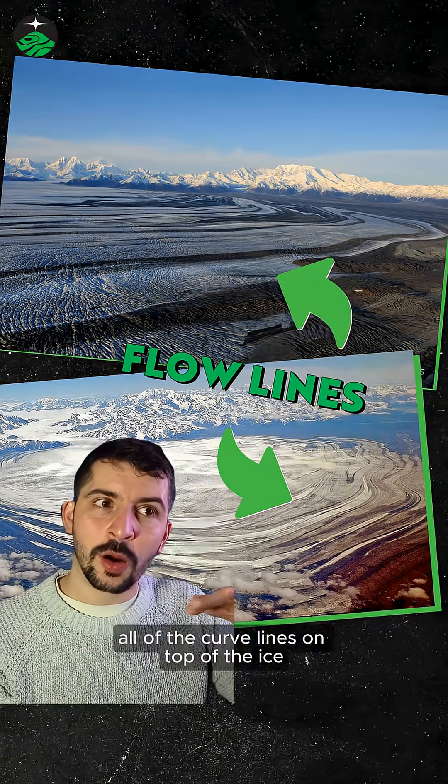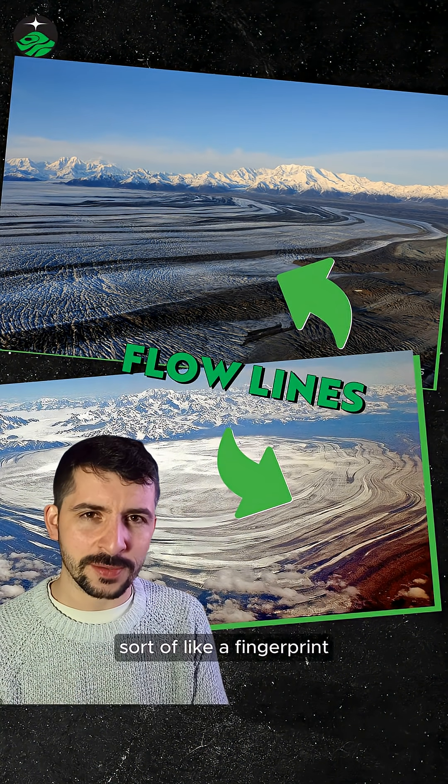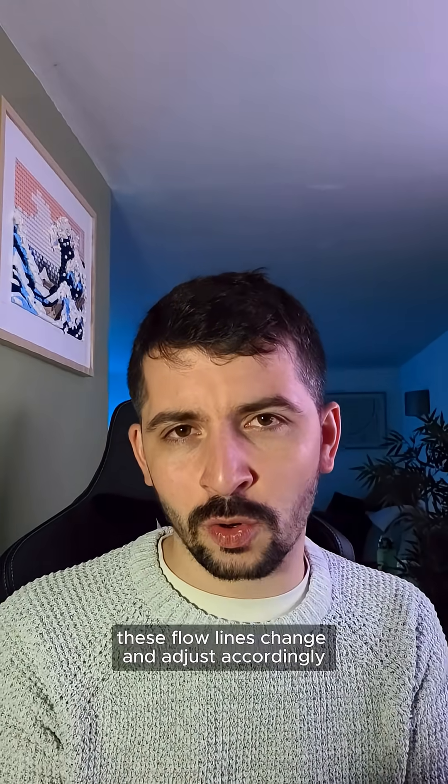All of the curved lines on top of the ice are known as flow lines, and they're kind of unique to this glacier — sort of like a fingerprint. As the glacier moves, these flow lines change and adjust accordingly.